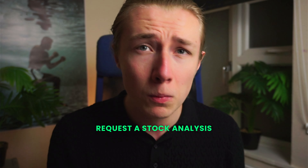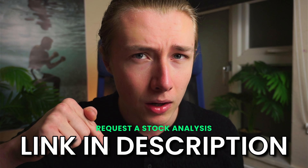Therefore I think a fair price for shares of BRBY, or Burberry, is £18.82. By the way, you can now request a stock analysis on the channel by clicking the link in the description below.